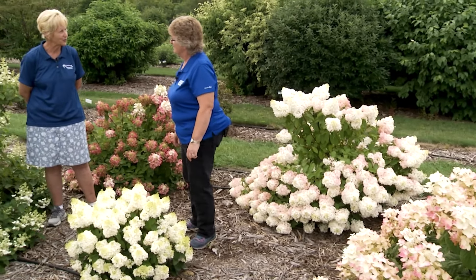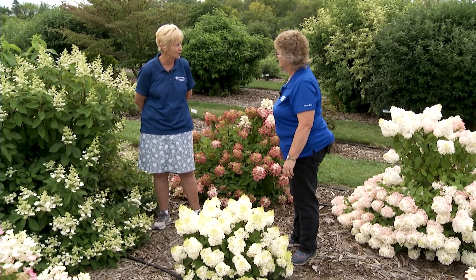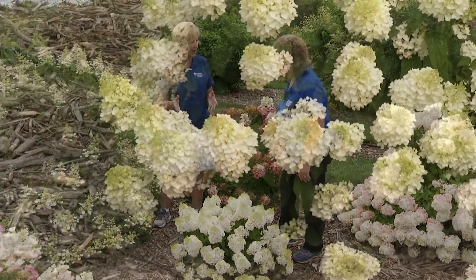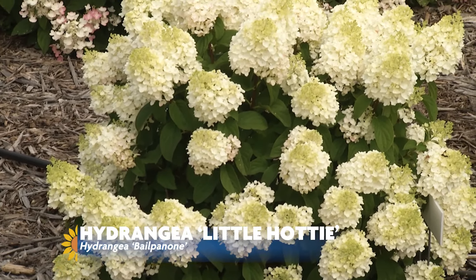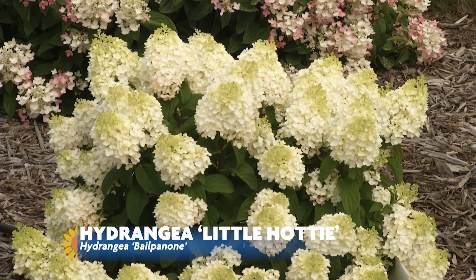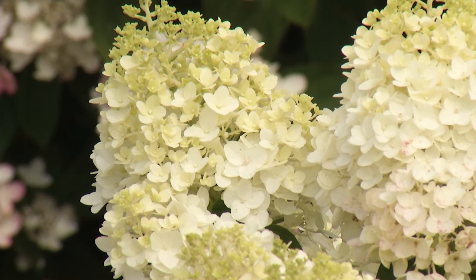Mary, I'm going to show you a few Hydrangea paniculata varieties that are on the market, some new and some old. We are standing behind a brand new variety that Bailey Nursery introduced in 2022. It's in our First Editions brand and it's called Little Hottie. This was bred down at our farm in Athens, Georgia, and it tolerates the heat of Georgia and the cold of Minnesota.